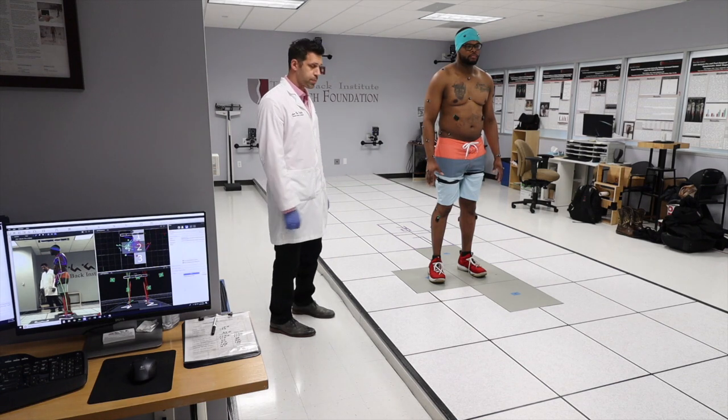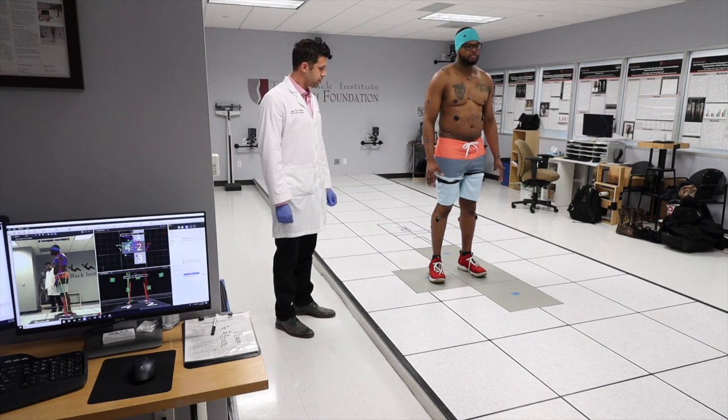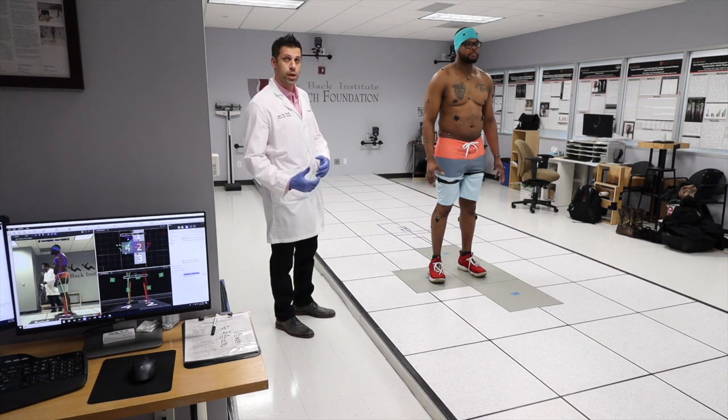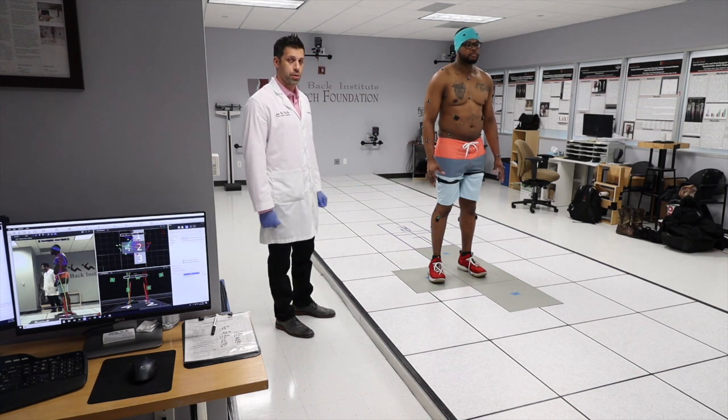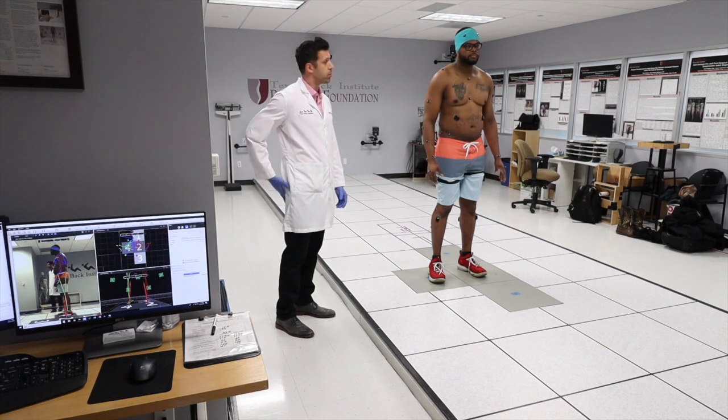Turn around. So every time you're going to walk, this is what we're going to see — you can change the angle. You can see the stickman in three dimensions. What we're measuring is basically measuring balance effort — we want to see how our patients are moving and how efficient the movement is.